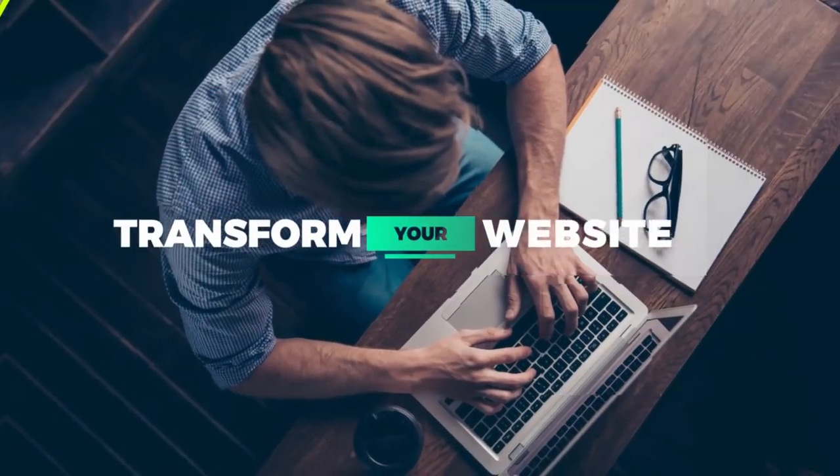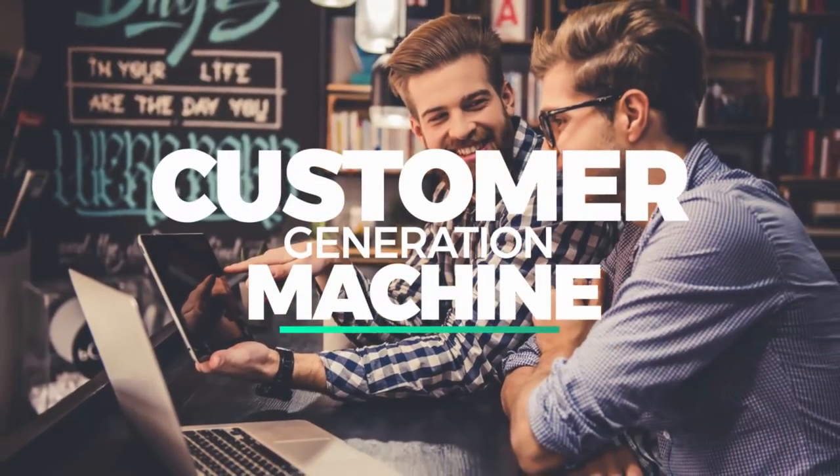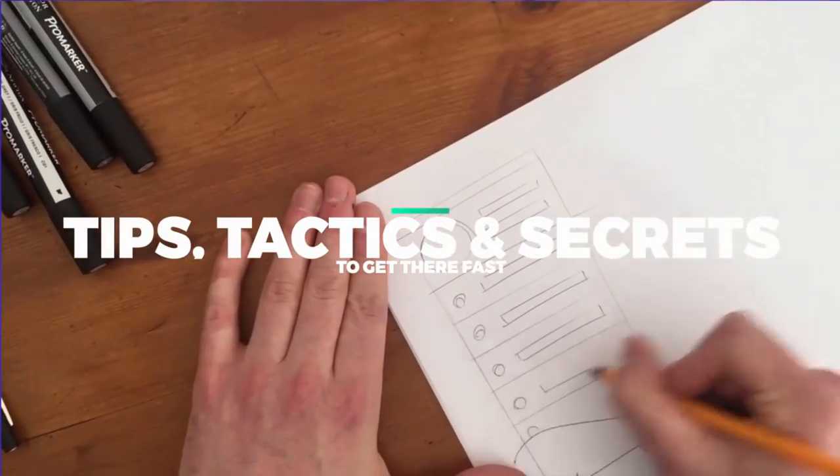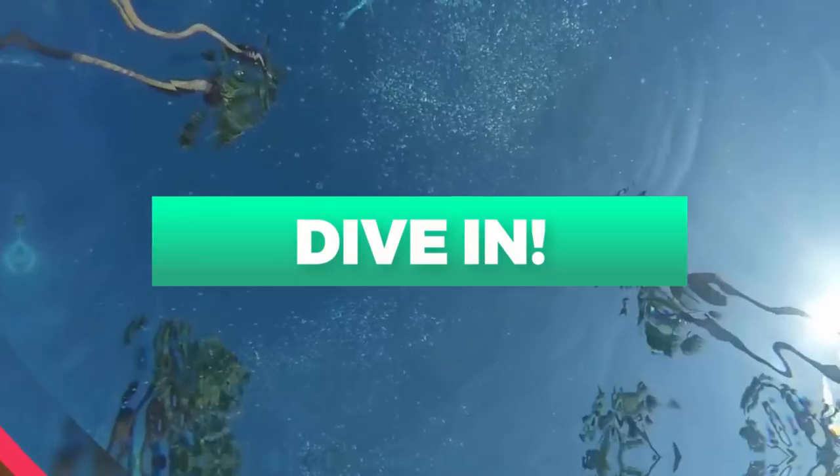If you have a service business, I'm going to tell you every page your website absolutely needs. If you want to transform your website into a customer or lead generation machine, I'll show you all my best tips, tactics, and secrets to get there fast. Let's dive in.